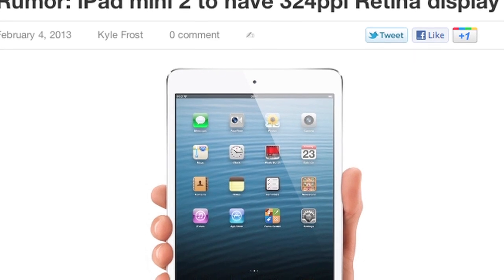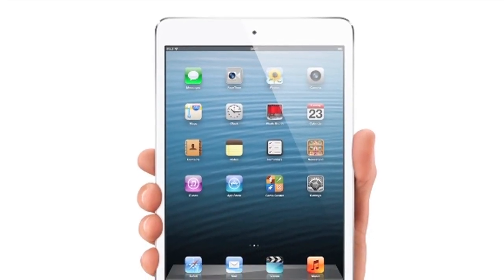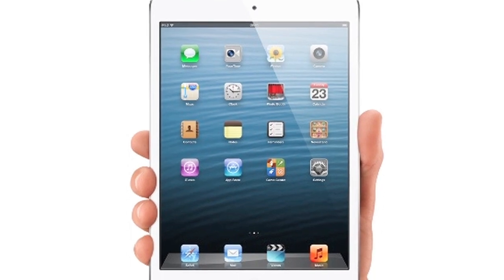Stepping back from the jailbreak news for a bit, there's an iPad mini 2 rumor floating around the web that claims the iPad mini 2 will have a super high resolution retina display — more specifically 324 pixels per inch. To put that in perspective, the current iPad with a retina display, the full 9.7-inch version, has 264 pixels per inch.